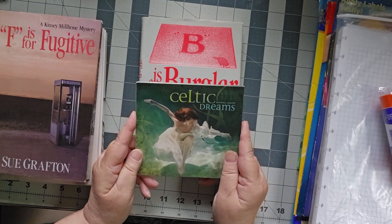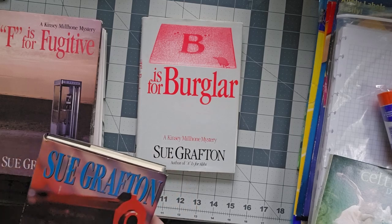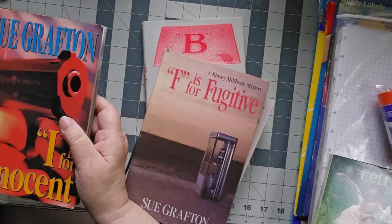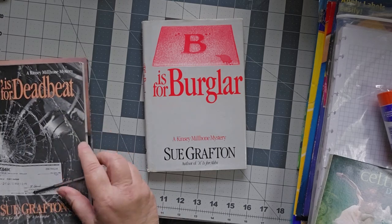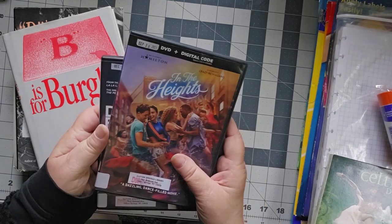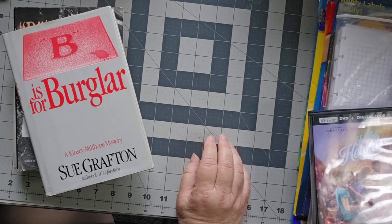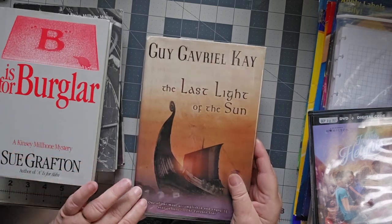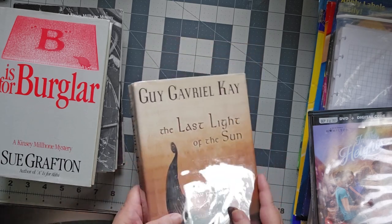One of the CDs we got is Celtic Dreams — I'm looking forward to putting that in and seeing what it sounds like. We also got a couple of DVDs: In the Heights and Dear Evan Hansen. I'm looking forward to seeing those because I have not seen those movies. I also got a Guy Gavriel Kay book, The Last Light of the Sun. I've read a couple of his short stories and enjoyed them, so I'm looking forward to reading that.